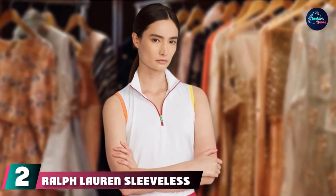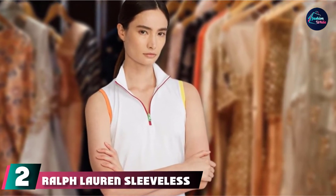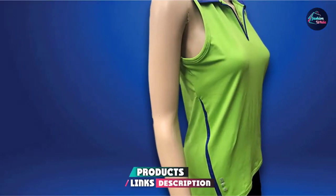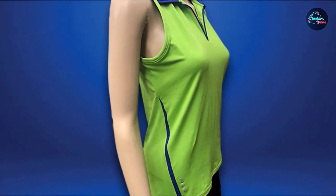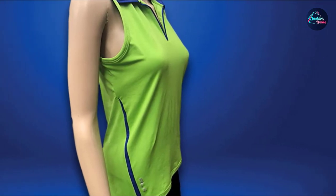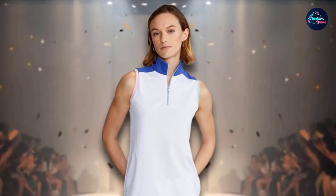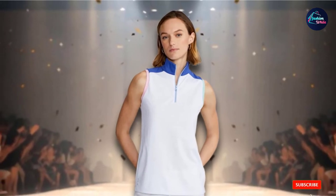Moving on to number 2, we have the Ralph Lauren Sleeveless Women's Polo Shirt. Fashion stylist Ralph Lauren is an expert when it comes to producing polo shirts in a variety of colors, designs, and styles. This sleeveless polo shirt comes in sizes from XXS through XL. Designed with a slim, slightly cropped style, it is produced in cotton piqué and features the Lauren Signature Pony on the left chest. Two buttons guarantee closure, and the collar and arms are beautifully finished.